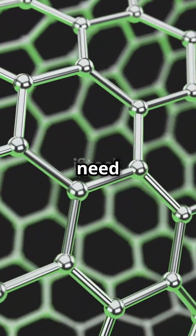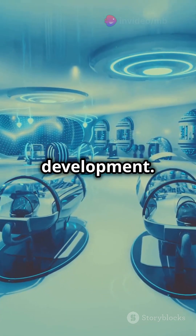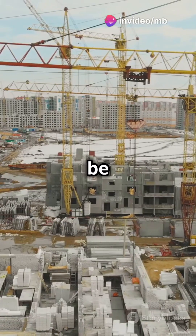But there are challenges. We need super strong, light materials like carbon nanotubes, which are still in development. Plus, the project would be mega expensive.